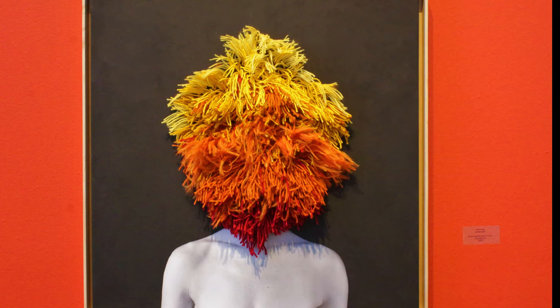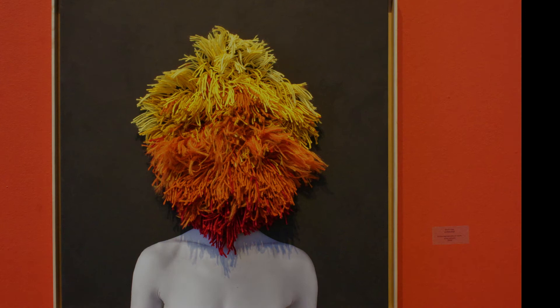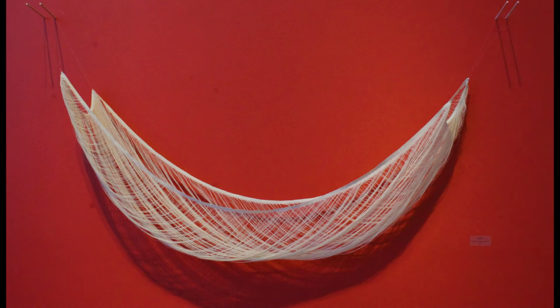Koko Kamahira examines the craft of painting by taking the canvas apart. She picks the canvas and suspends it from a wooden frame, just like a traditional painting is stretched on a frame.